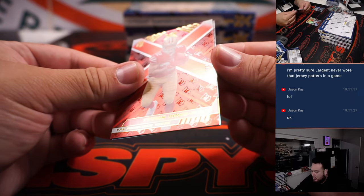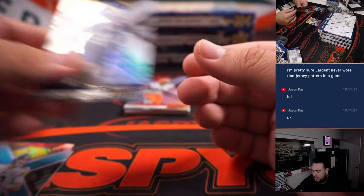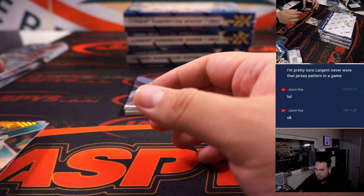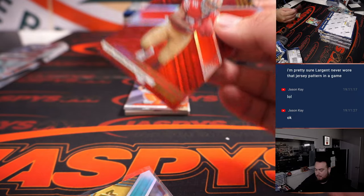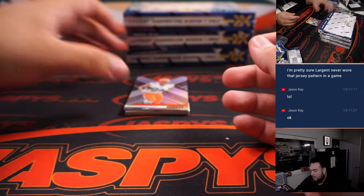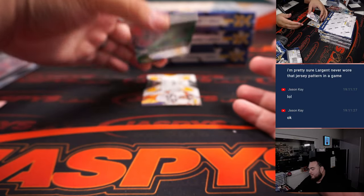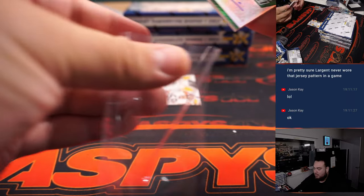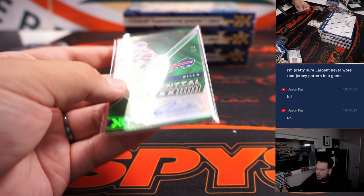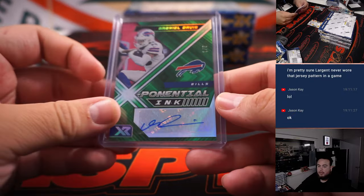We got Tron Davis Price, Mitch Trubisky, and Cowboys Sam Williams. Then Gabe Davis — ooh, one out of five Gabe Davis Potential Ink, that's pretty nice. Bills back-to-back right there, going to FT. And then a little Jack Lambert.